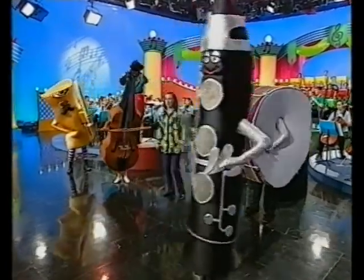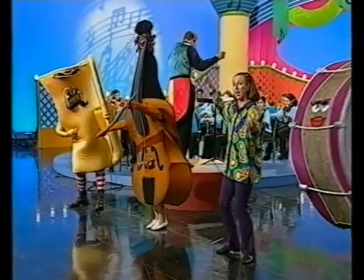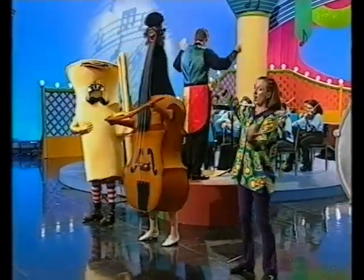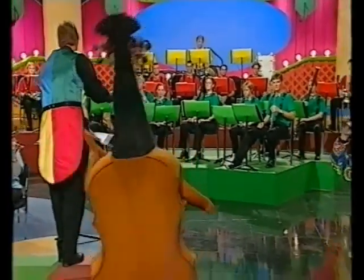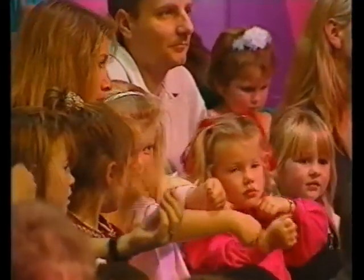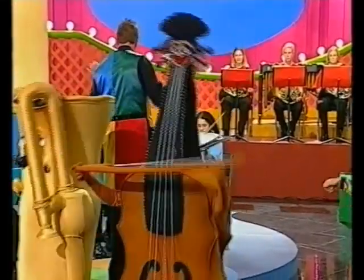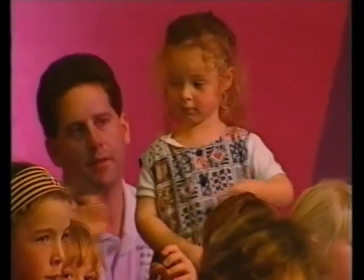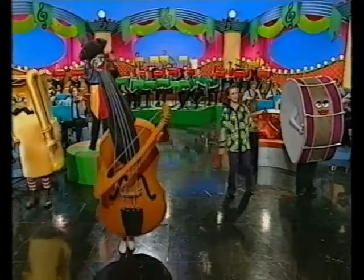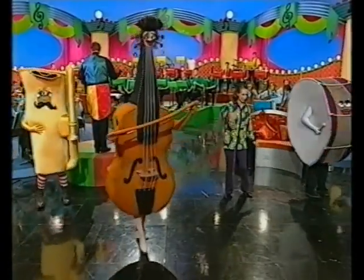Now let's add the violin to the orchestra. Hold up your violins, hold your bow in the other hand, and get ready to bow across the strings. Old MacDonald had an orchestra, E-I-E-I-O. And in that orchestra he had a violin, E-I-E-I-O. With a bow-bow here and a bow-bow there, here a bow, there a bow, everywhere a bow-bow. Old MacDonald had an orchestra, E-I-E-I-O.